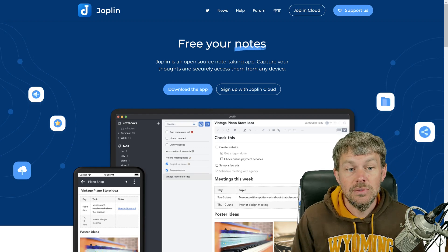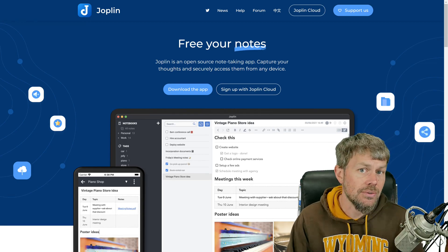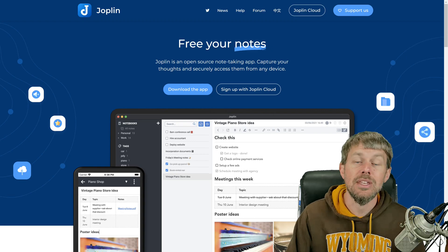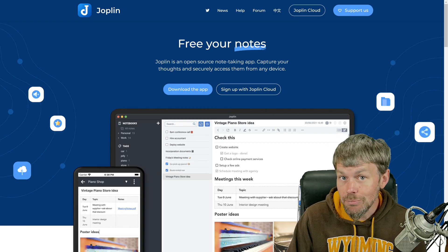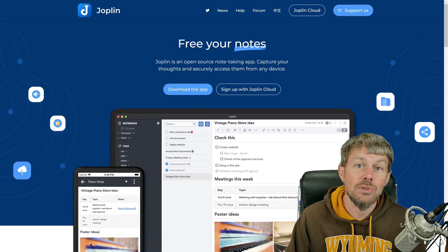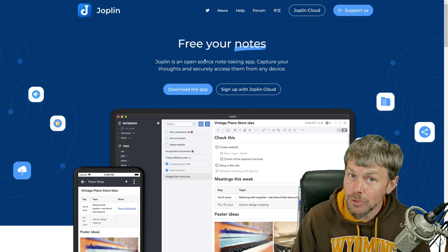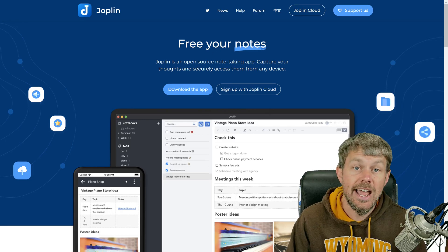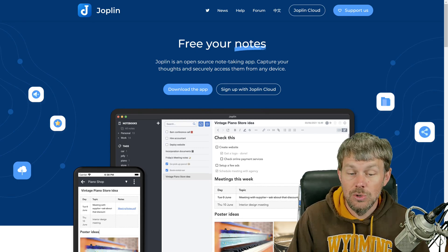So that leads us to this software package known as Joplin. I've been using Joplin for probably close to a year, maybe even a little bit over a year at this point, and this is simply a note-taking application. There are a lot of different open source note-taking applications out there, but I ended up deciding on Joplin and I'm really happy with it. I plan to continue using it for the foreseeable future.